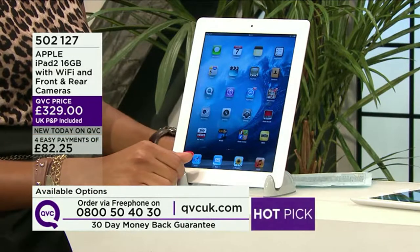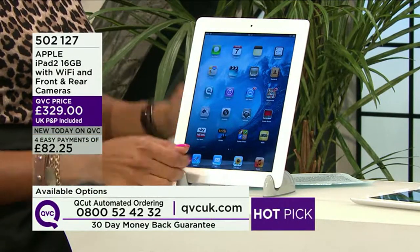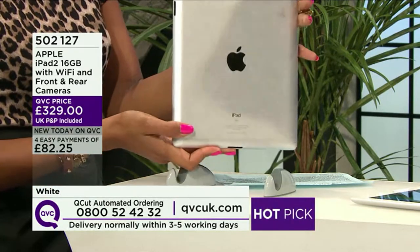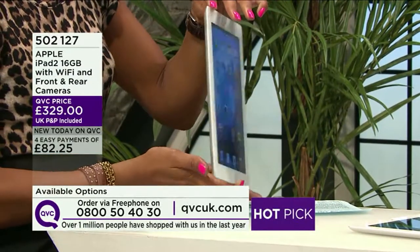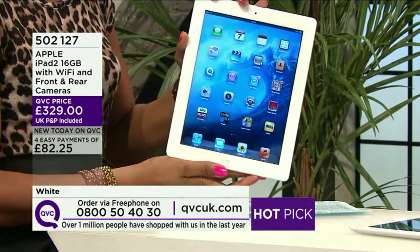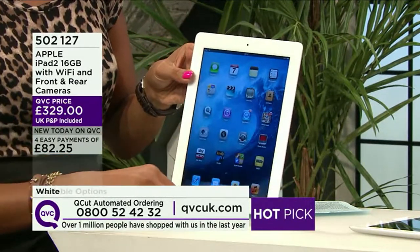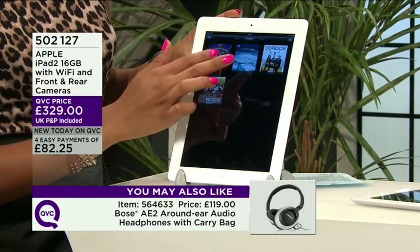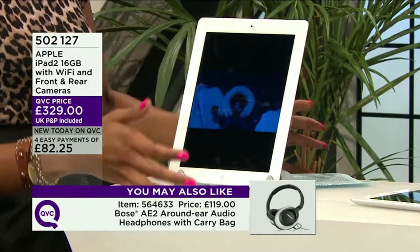Back to the iPad 2: 16GB of storage, Wi-Fi, front and rear camera, headphone port, built-in speaker, microphone, and fingerprint-resistant with the latest screen technology. 720p HD video recording — you can take photos, make videos, FaceTime, visit YouTube, BBC iPlayer, email, iTunes, the App Store. The list is endless.